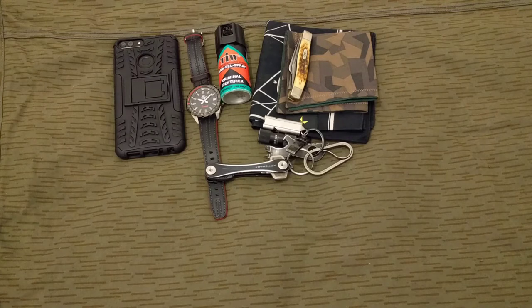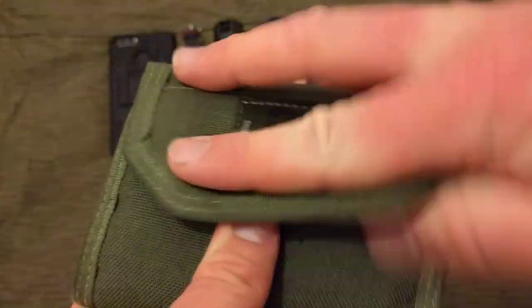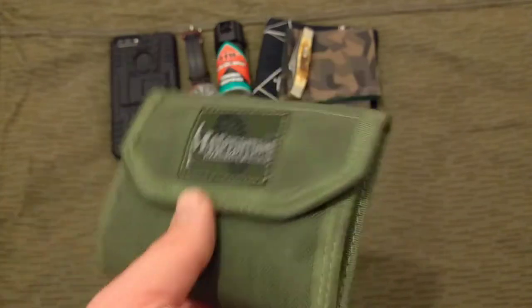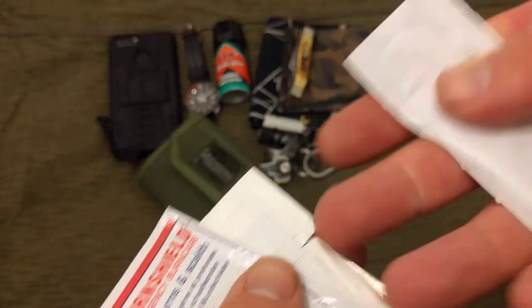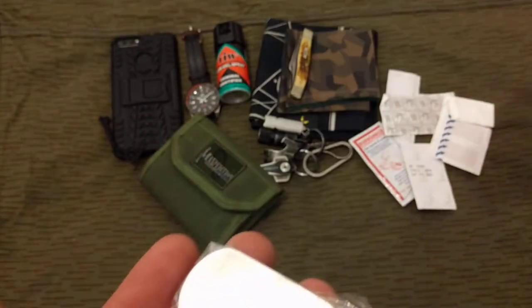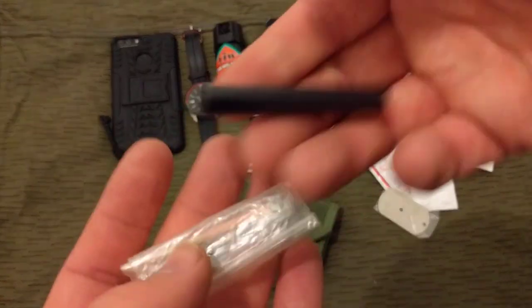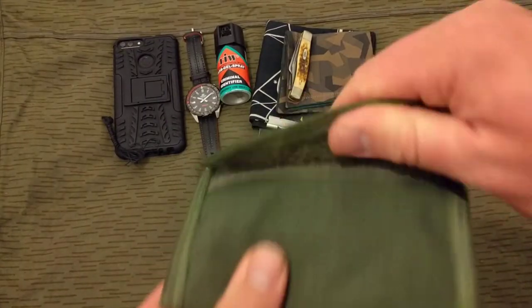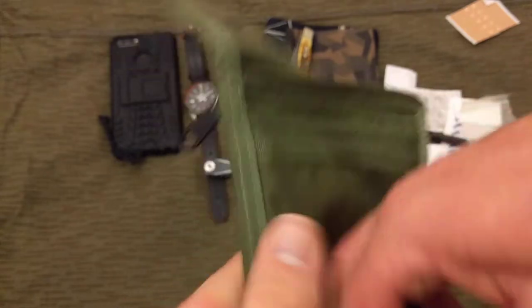For the wallet, still using the Maxpedition CMC. Not much has changed. I've got some waxed canvas, cottage band-aids, burn shield, water purification tablets by Oasis, more band-aids, a signal mirror, a ferrocerium rod, and lifeboat matches. In here I've got a little smiley face thing.